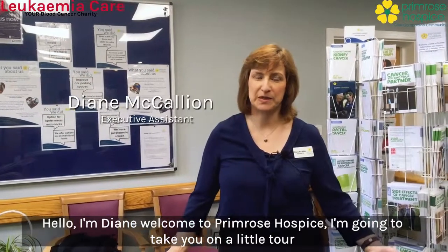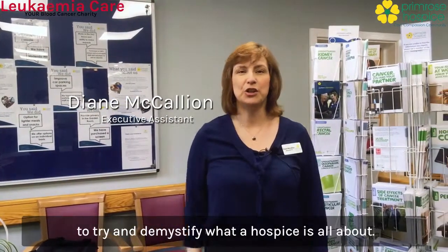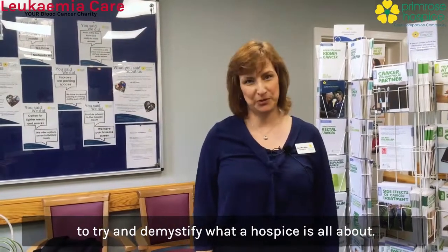Hello, I'm Diane. Welcome to Primrose Hospice. I'm going to take you on a little tour, trying to demystify what a hospice is all about.